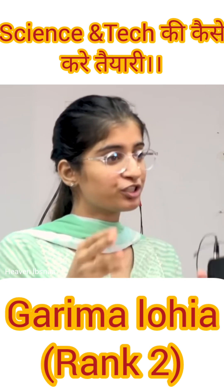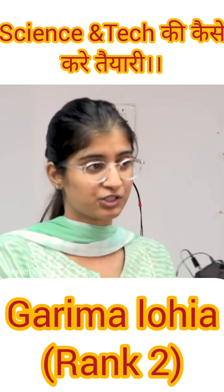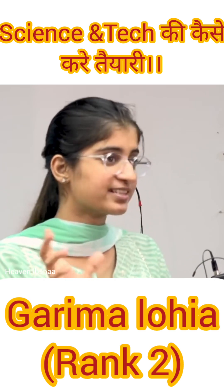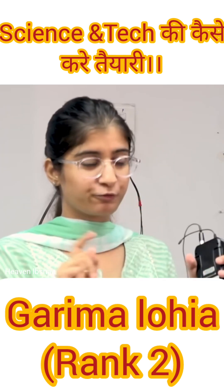The science portion can be divided into two parts. One is your biotechnology portion which consists of five to six questions. And the other will be apart from biotechnology — the quantum technology, space, defense, IT, whatever questions are asked. So I addressed both of them.